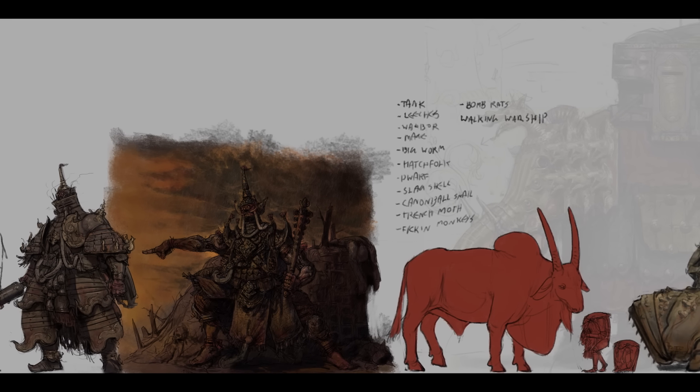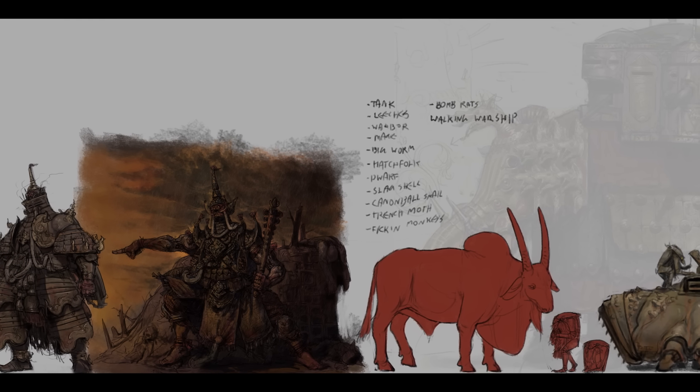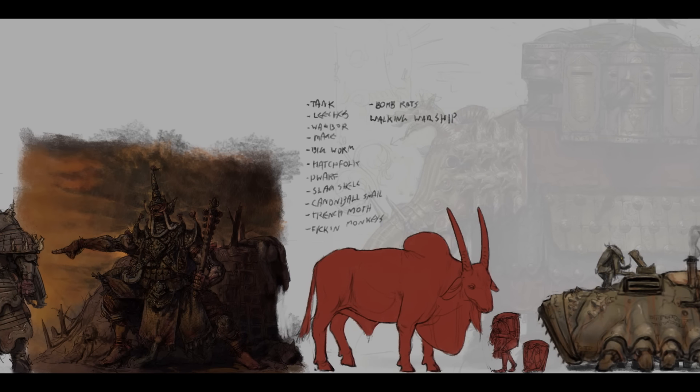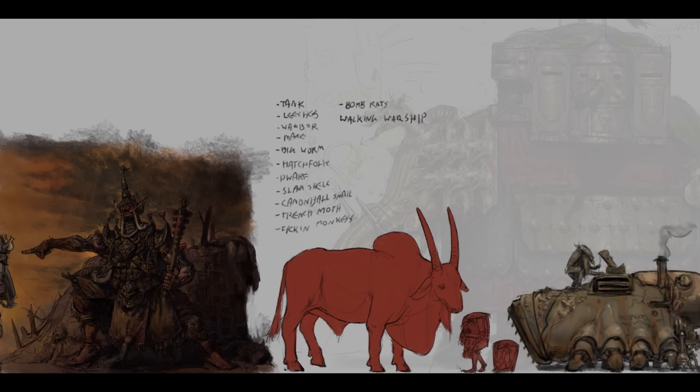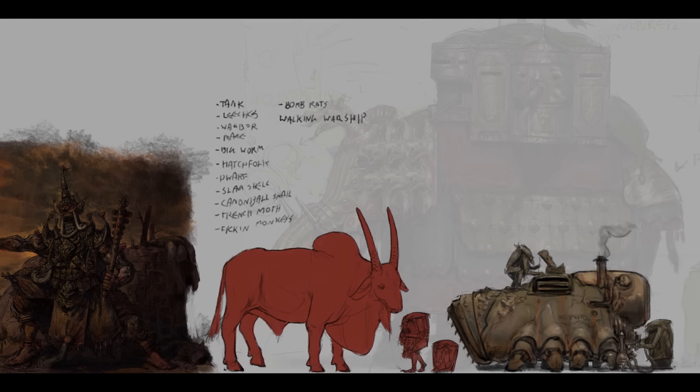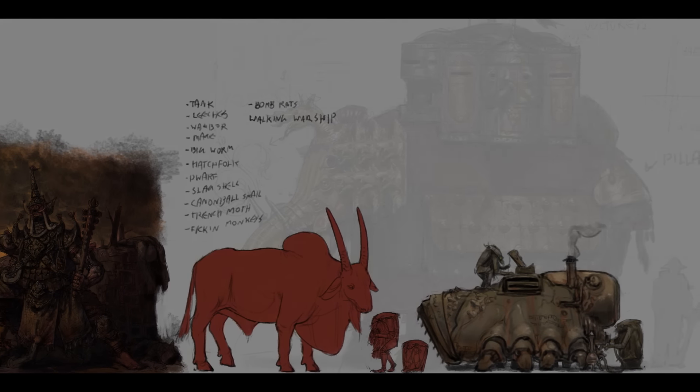So the next video is actually gonna be about those little worm things and what role they play in the world, because that's what I want to tell you about. So let's see how this goes, and thank you all for your patience and support, as always. Take care.